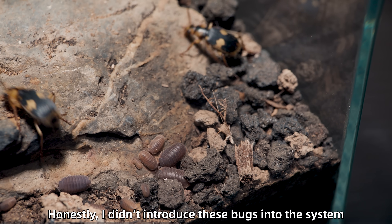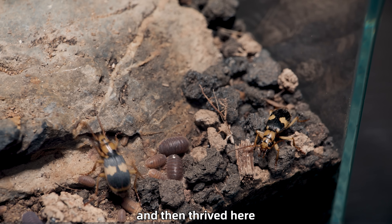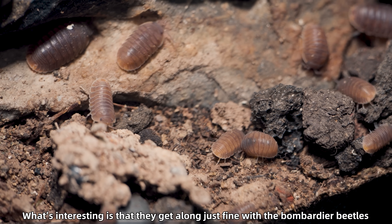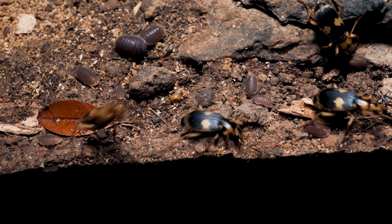Honestly, I didn't introduce these bugs into the system. They probably hatched from eggs in the soil I collected from outside and then thrived here. What's interesting is that they get along just fine with the bombardier beetles — I've never once seen the beetles attack them.